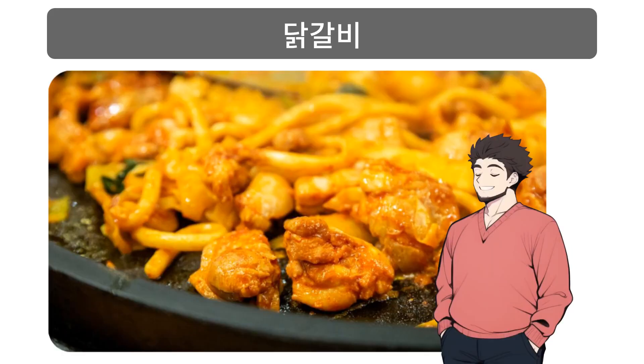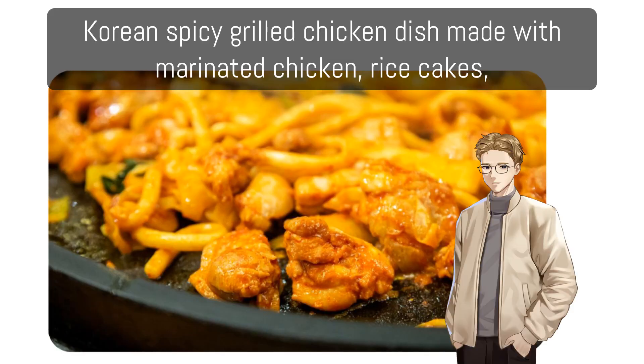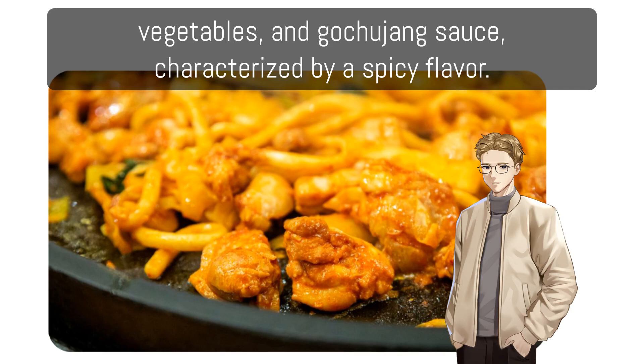닭갈비: Korean spicy grilled chicken dish made with marinated chicken, rice cakes, vegetables, and gochujang sauce, characterized by a spicy flavor.